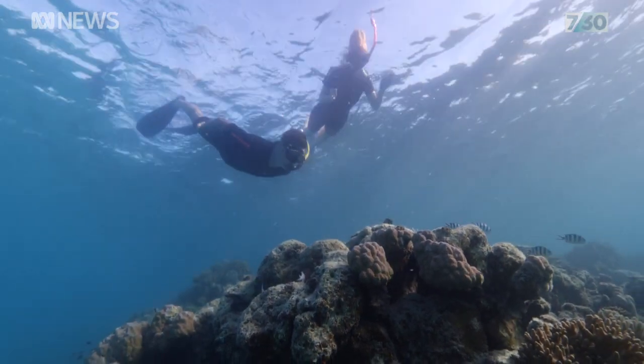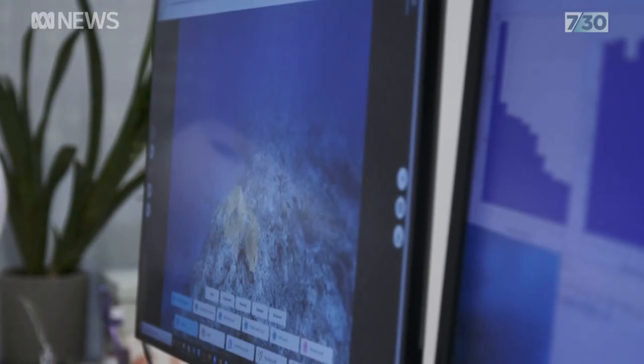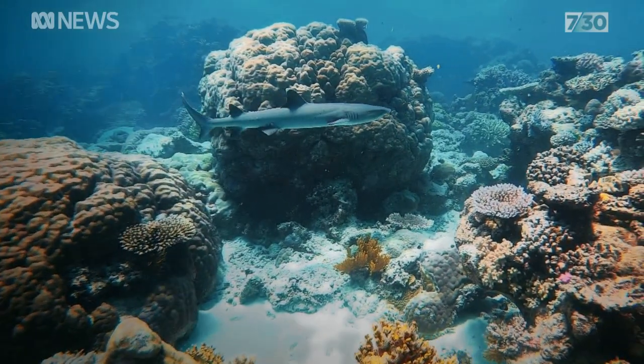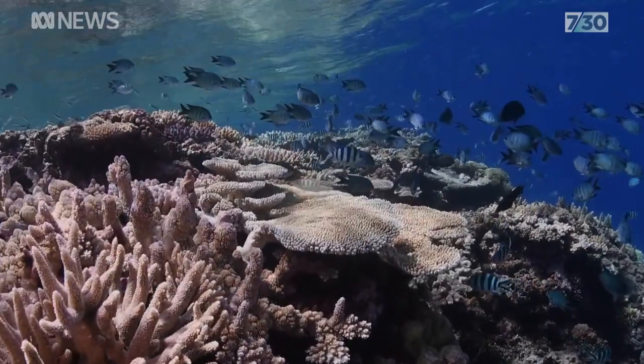The Great Reef Census will be repeated later this year in an effort to raise awareness about the future of this World Heritage icon. At the end of the day, the more people in love with this area, we can bring about this change — because change needs to happen.